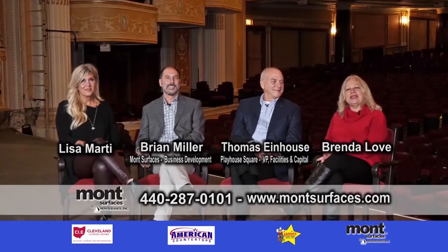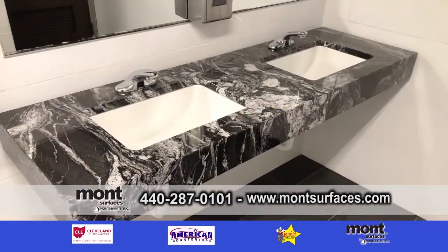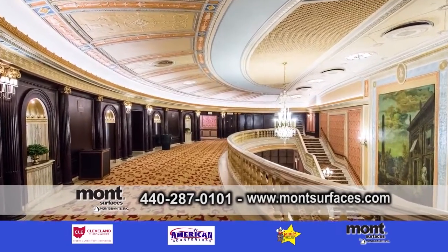It's Design Showcase and we are here at Key Bank State Theater Stage. We're here with Tom and Brian and Lisa. We're going to be talking more about the renovation. So Tom, tell us about the projects.